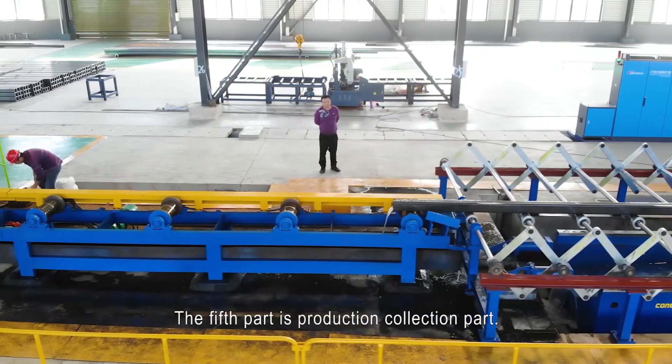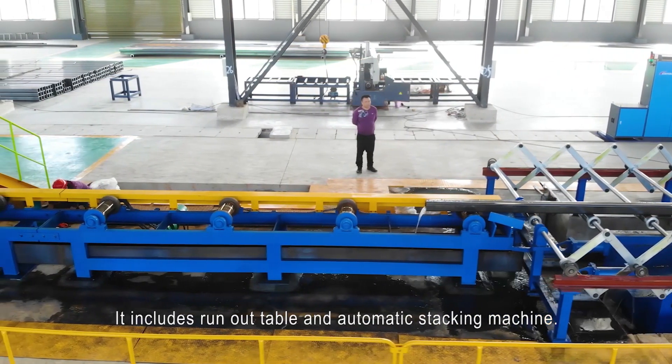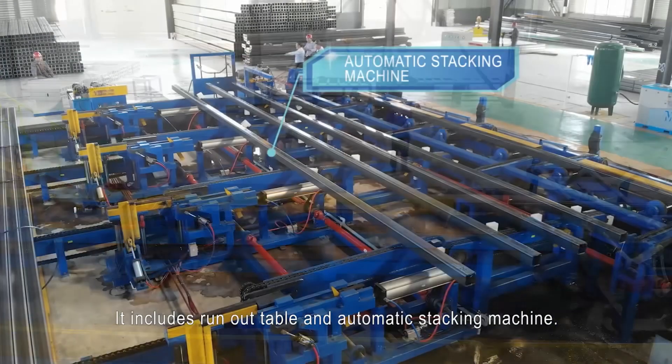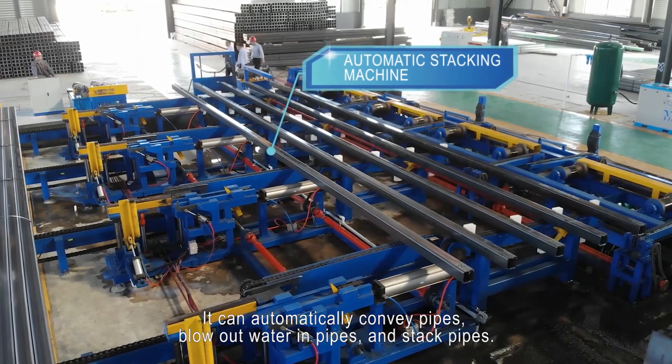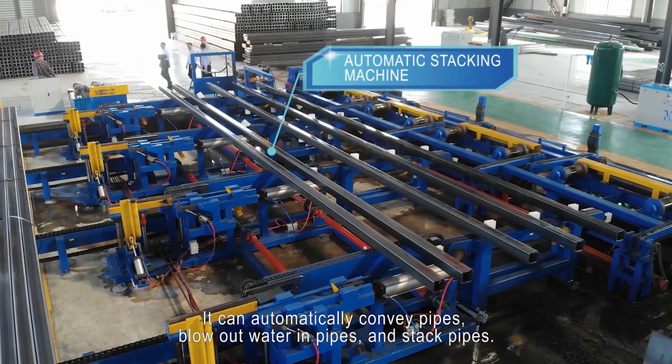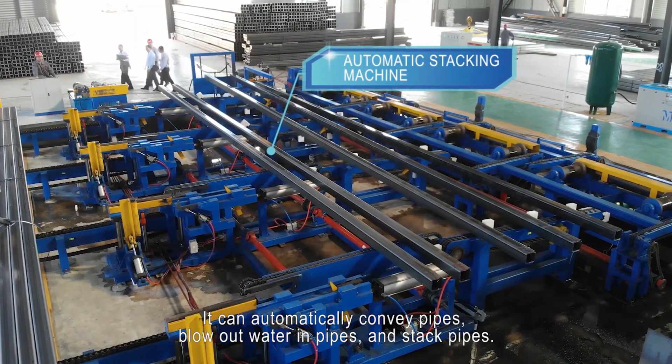The fifth part is the production collection part. It includes a run-out table and automatic stacking machine. It can automatically convey pipes, blow out water in pipes, and stack pipes.